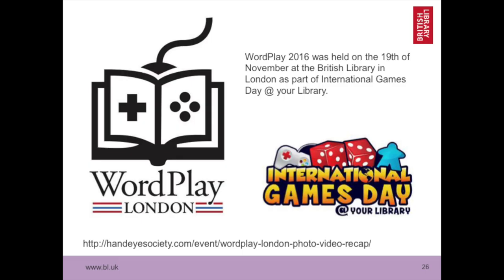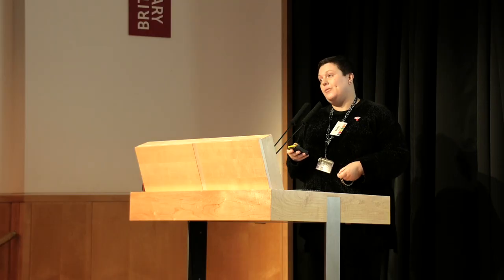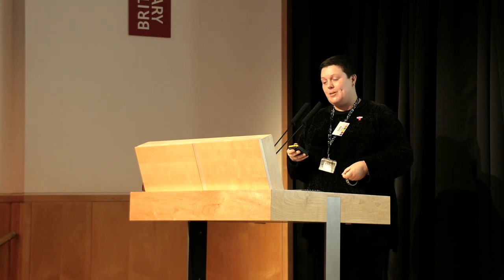People here might not know what Wordplay is, but if you're in Canada you might. Wordplay is a free interactive fiction festival held in Toronto Reference Library. Last year we had the first Wordplay festival outside Canada — here in London. We had a showcase of 25 interactive fiction games in the main building; people could come and play them and many of the writers came along to demo their games. We held it as part of International Games Day at Your Library. Sadly they're not coming back to London this year as they can't afford to travel every year, but there is a Wordplay event in Toronto.